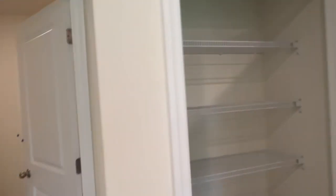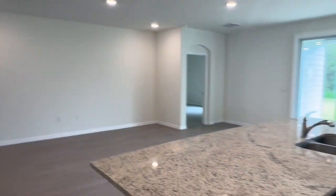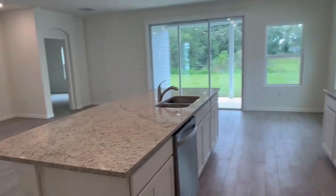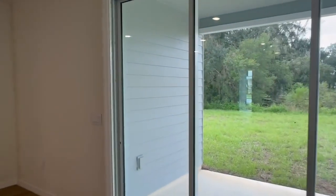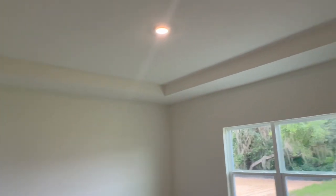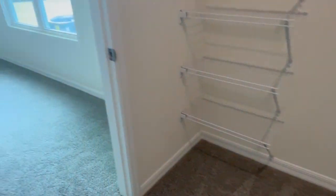There's a pantry here, and then inside the laundry room there's another pantry. Let's go check out the main bedroom — we've got tray ceilings, a good size room, and a good closet.